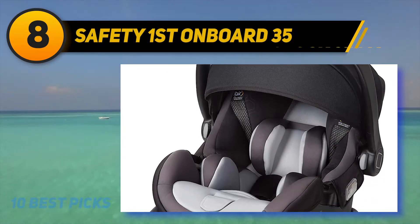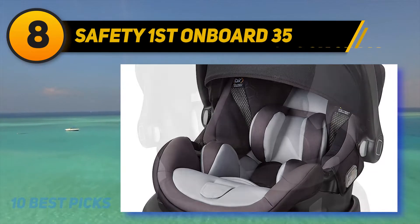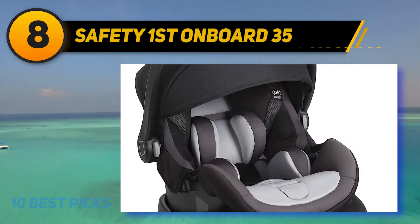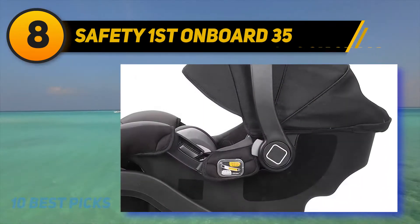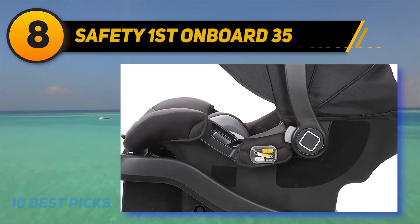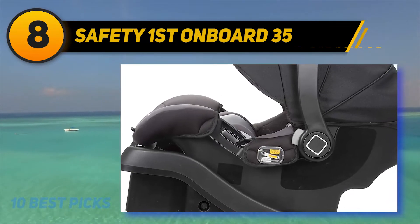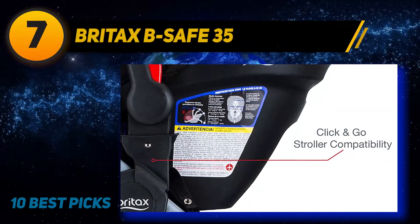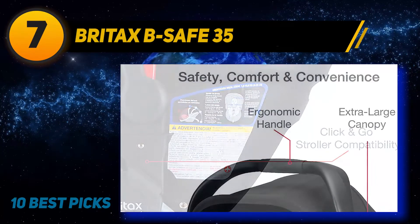The side impact protection surrounds the head, neck, and torso of your baby. An EX HX structure is present for the displacement of crash energy around the trunk of your child. For added stability, a reinforced handle is present. This car seat has a deep seat structure which helps provide a shield to your child. The car seat is machine washable and safely dried, making your child feel cozy while protecting them from head, spinal, trunk, and neck injuries.